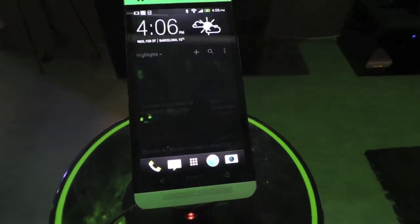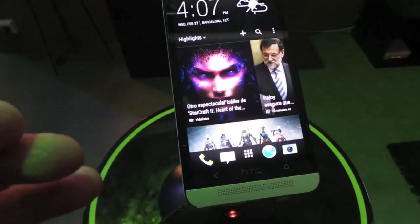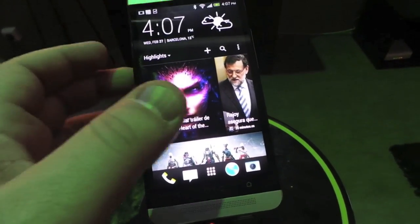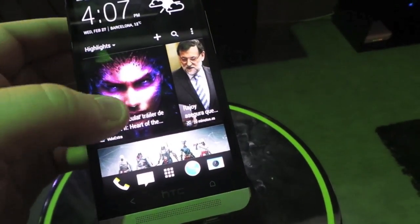Hello everyone, this is Todd Hazelton with TechnoBuffalo. I'm here with the HTC One and I wanted to bring you some of the highlight features of the device because we've covered it. We haven't really dove really deep into it yet to see what it's about. One of the unique features is that the home screen is now live and they call this Blink Feed — I'll show you how it works.